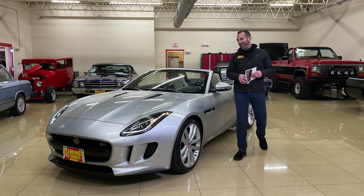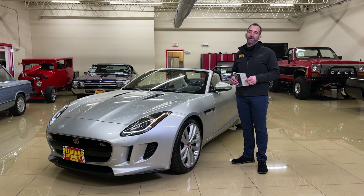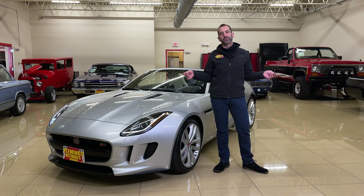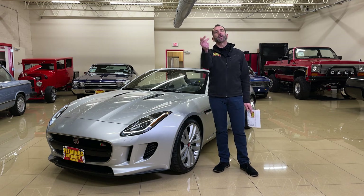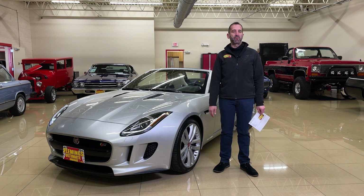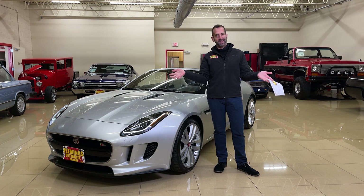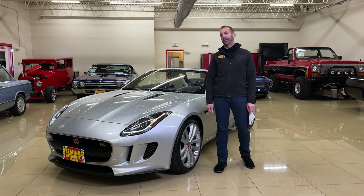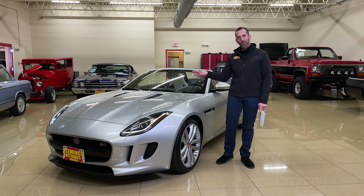Thanks for joining us today — you can tell I'm smiling right now, this is one great looking car. When they get it right, they get it right. The British just do things that other people don't do. Tiny little iconic brands like Rolls Royce and Bentley — when's the last time you saw an ugly Bentley? Nobody's ever said that. Throw Jaguar and Range Rover into the mix — the British do luxury like nobody else.